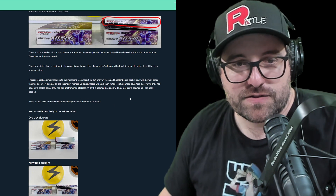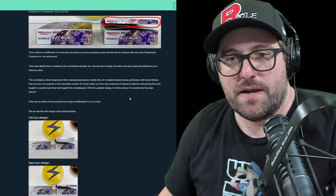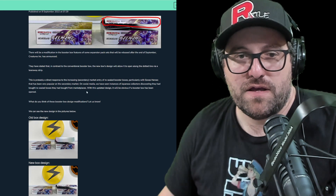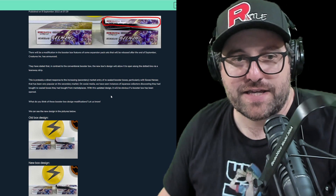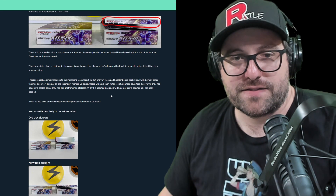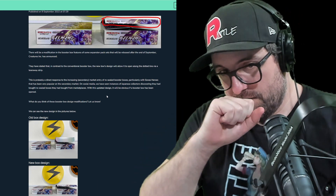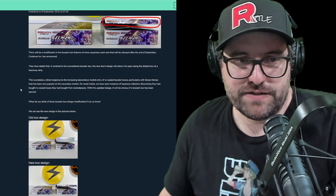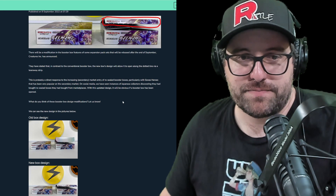This is probably a direct response to the increasing secondary market entry of re-sealed booster boxes, particularly with EV Heroes that has been very popular on the secondary market. On social media, we have seen instances of Japanese collectors discovering they had bought re-sealed boxes from marketplaces. That was probably mostly one person who did that. I'm not sure if anyone has traced it back to exactly who it is yet, but if anyone knows the source of that, please reach out or if there's been any updates.